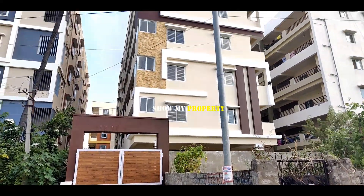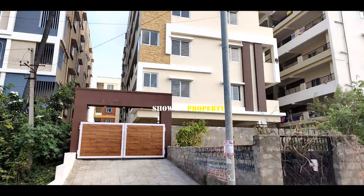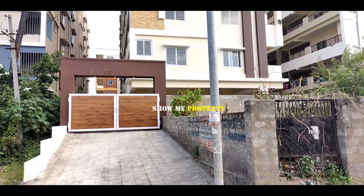Hello friends, welcome to our channel Show My Property. This is a 3BHK, 2380 SFT property.